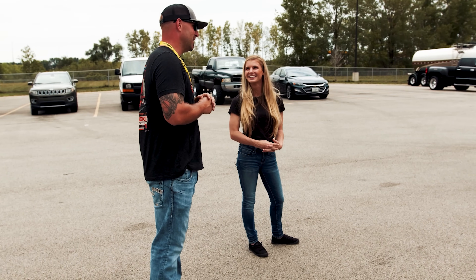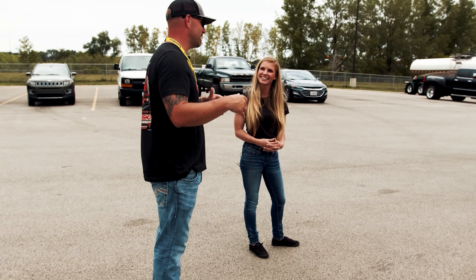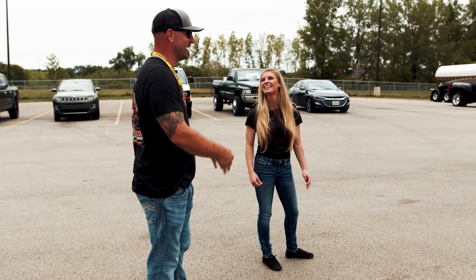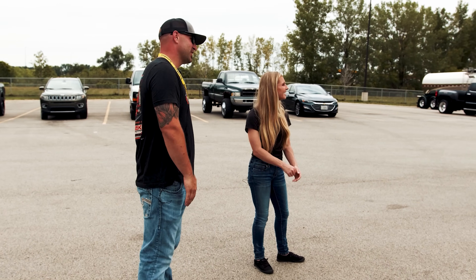I always tell my buddy — if I didn't know you, I'd have a whole bunch more money. You always cost me money because I've got to keep up with you guys. We always chuckle about that.